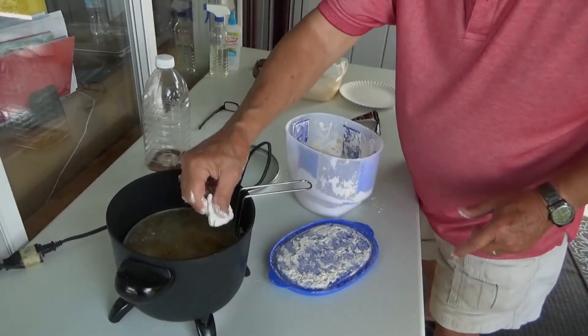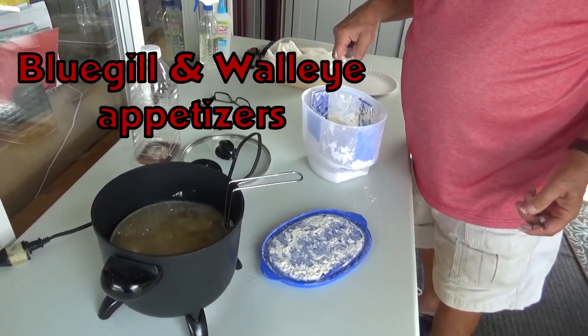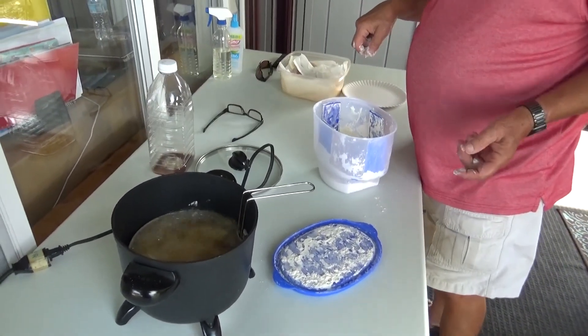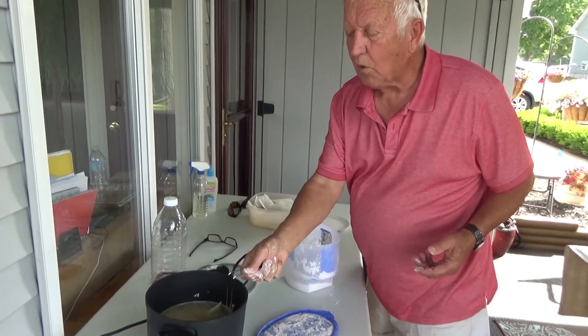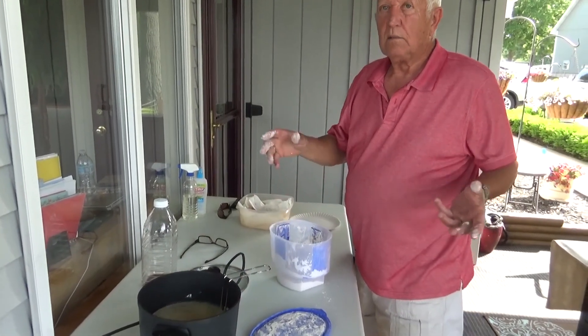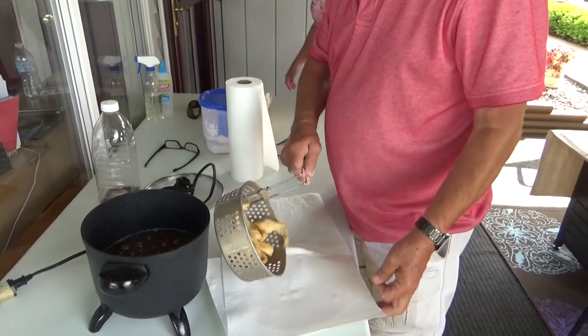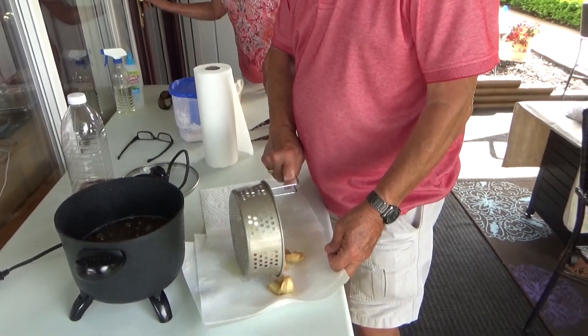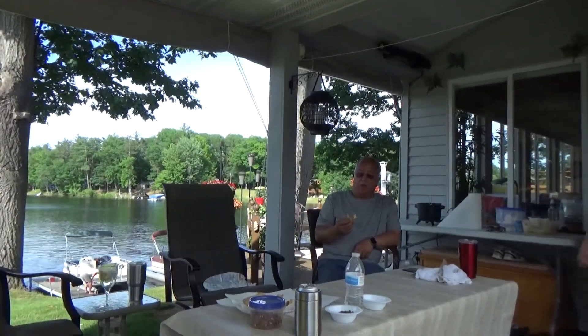So these are the bluegill right out of your lake? Some of them are, and some of them are walleye out of Saginaw Bay. The neighbor over here ended up giving me walleye. Can't throw a walleye away.